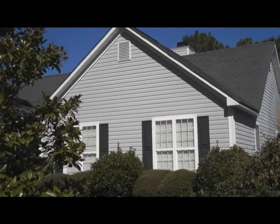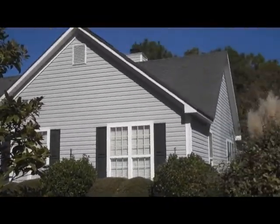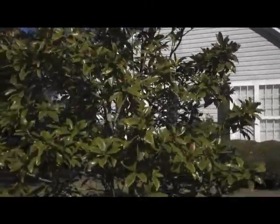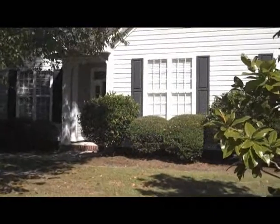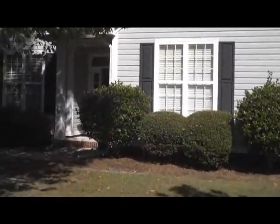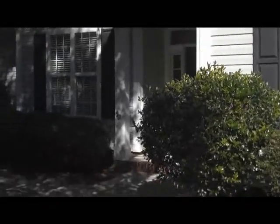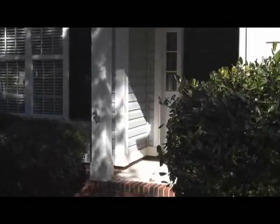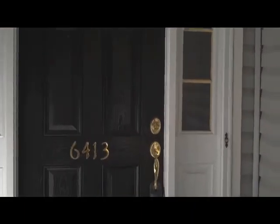We're out visiting another great home for the Alex Payne team, listed for sale over in Century Oaks subdivision at 6413 Century Oaks Drive. Great thing about this neighborhood, it's only 2-3 miles from Carolina Beach, so easy access to the beaches. We're now entering the front door, we'll take a look inside.